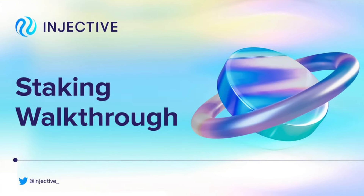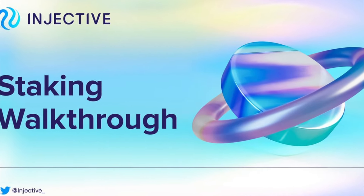In this video, we are going to see exactly how you can stake INJ or Injective Protocol, how much amount you should be staking, and also what are some of the airdrops that we can expect.